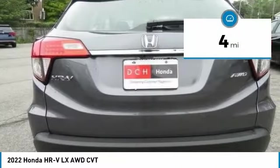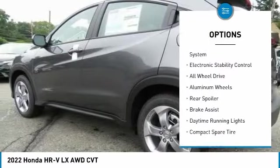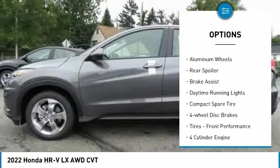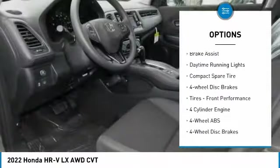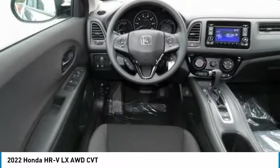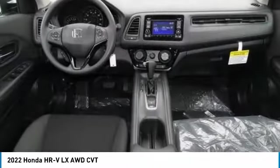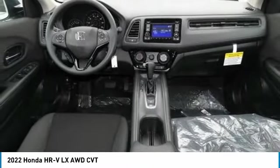This vehicle has less than 100 miles. Here are some of this vehicle's great options: tire pressure monitoring system, electronic stability control, all-wheel drive, aluminum wheels, rear spoiler, brake assist, daytime running lights, compact spare tire, four-wheel disc brakes, and front performance tires.